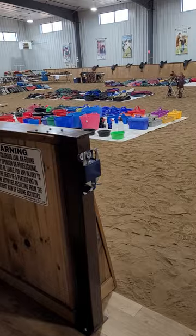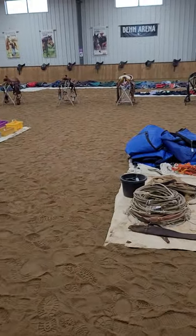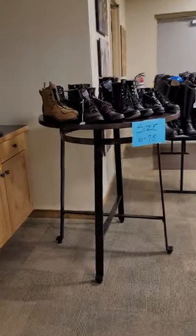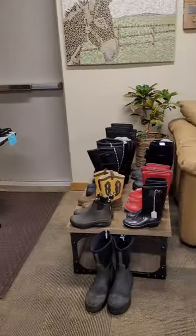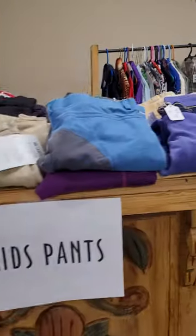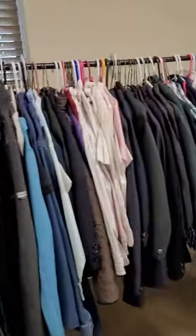Donna here, and in this video I'm showing you what we've got around here. As I come in, I can either go into the arena or head for the clothing area — we're going to do that first. The first room has boots: all kinds of boots, rubber boots, winter boots, cowboy boots, and all sorts of clothing. I'm just going to walk you past quickly because there is so much to see.